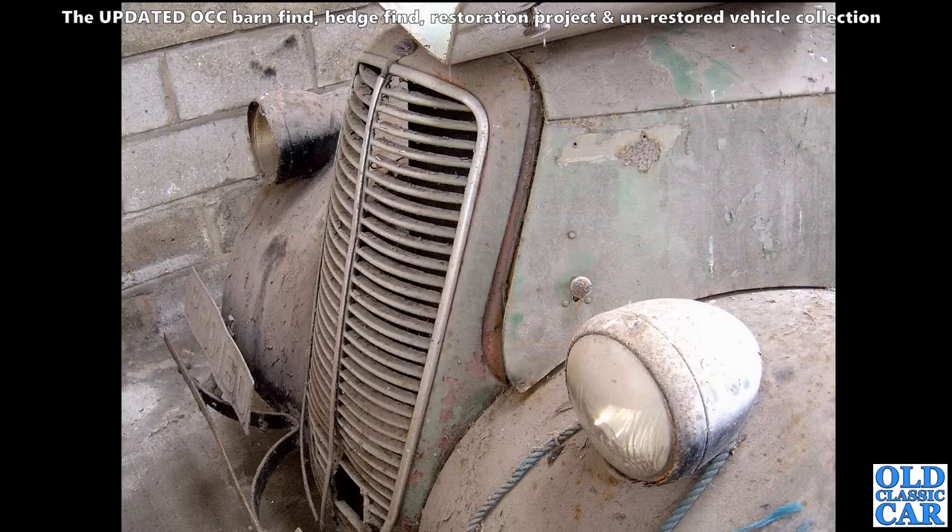A very very dusty little Ford pickup truck here - this is the 10-hundredweight Fordson or Thames. You can see where there was a badge on the side of the bonnet, so that means this is the Thames, because the Fordson didn't have a badge there.